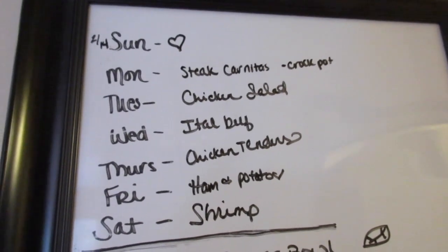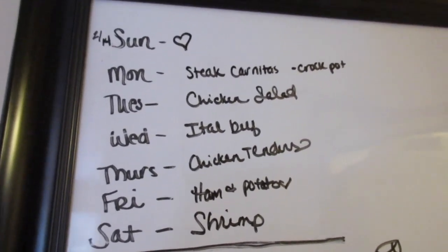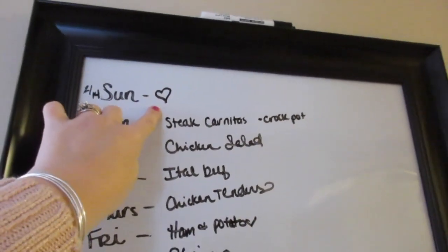Hey guys, it's Di from Be Mommy with Style, and this is our meal plan for the week. This is a special Valentine's Day grocery haul. Today is Valentine's Day and we've got some special Valentine's Day treats planned.